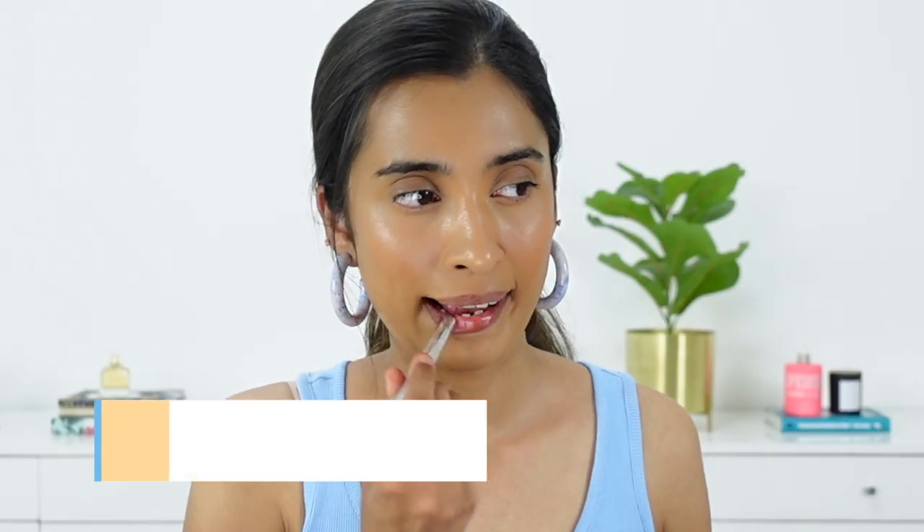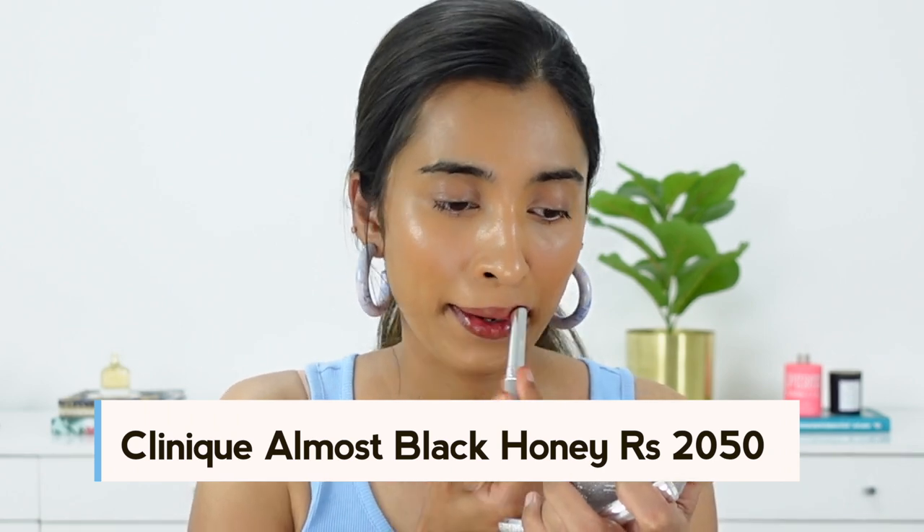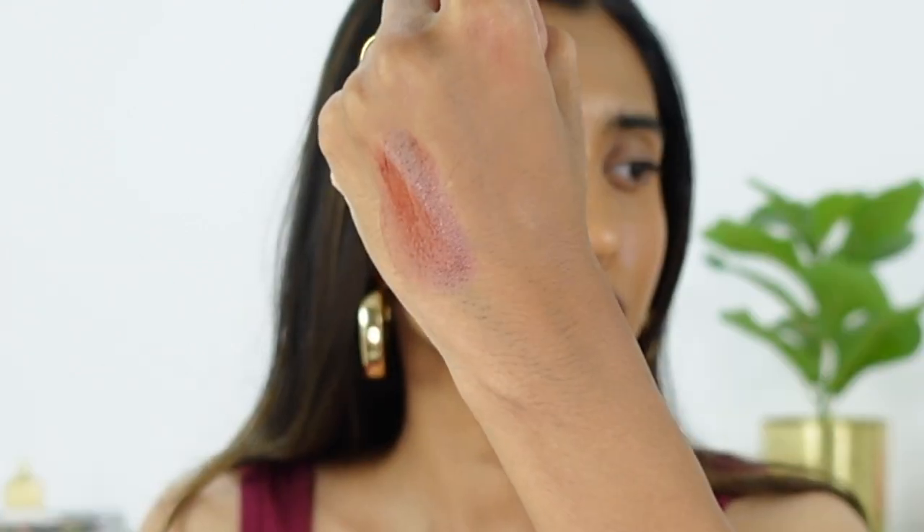I was very curious as to why this product was hyped up so much. The bullet looks like a black, almost cherry-black shade, and when you swatch it, it is quite sheer. So it's an 'almost lipstick' — not as pigmented as a regular lipstick, but more like a tinted lip balm. This is what the shade looks like when I swatch it on my arm — dark in the bullet, but it sheers out significantly.